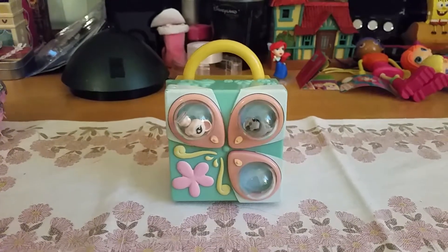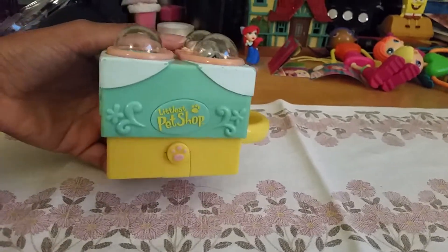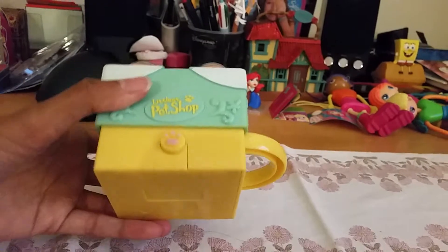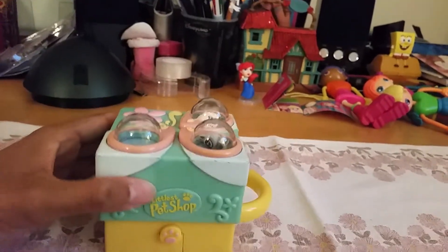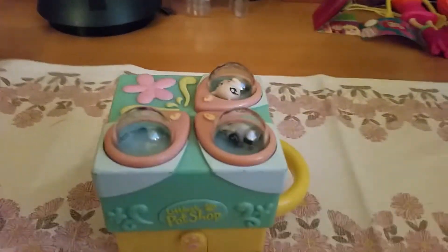Hi everyone, today we got home something really cute — it is a Littlest Pet Shop playset. It's a little older; it's from 2006 actually, and I think it's called the Littlest Pet Shop Jeansies pop-up playset.